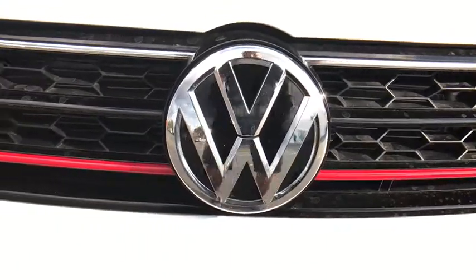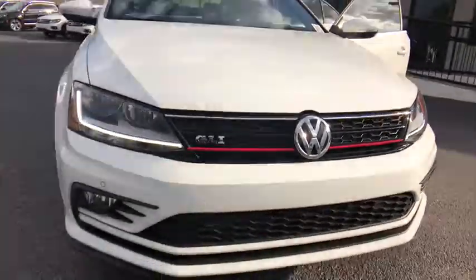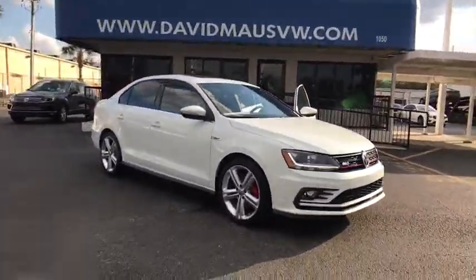The 2017 Volkswagen Jetta. The Jetta is a premium car that is family-friendly with a great price. Agile and confident handling. Volkswagen Jetta.